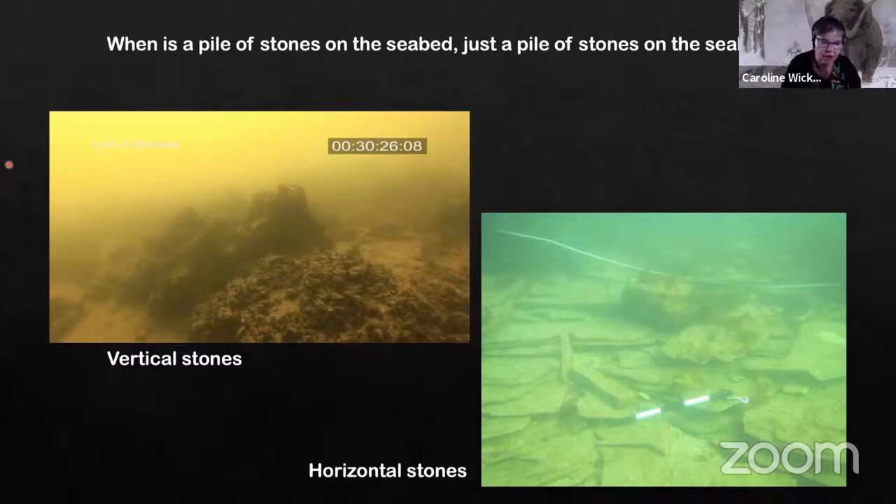We have vertical stones and occasionally settings of vertical stones. We have horizontal stones — these are nicely clear ones, not covered with seaweed. But it can be very difficult to distinguish them.